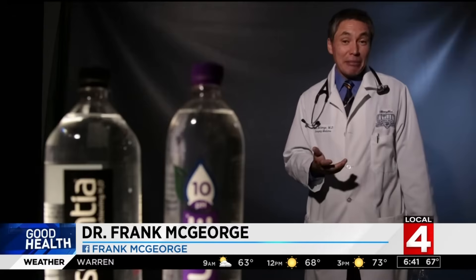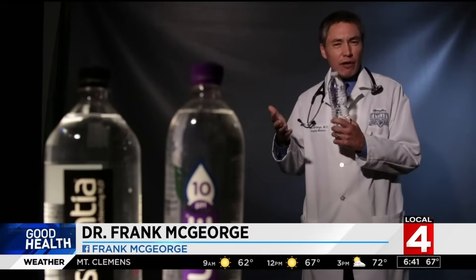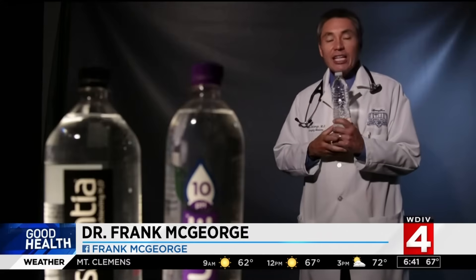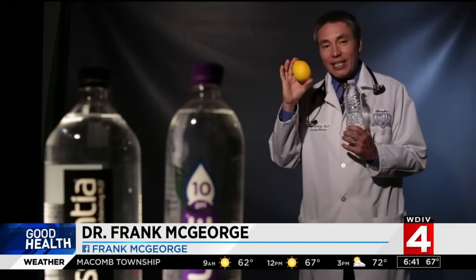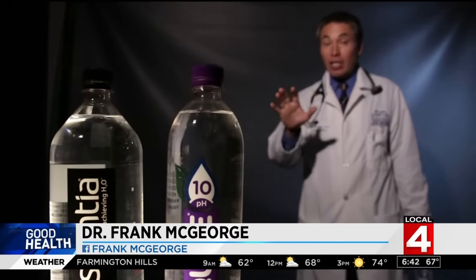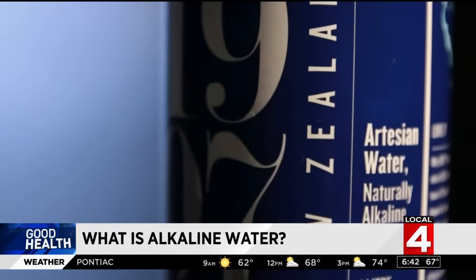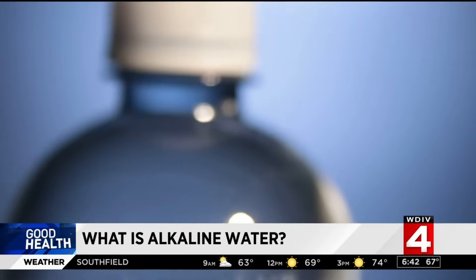To understand alkaline water, I have to take you back to chemistry class for a second. Tap or regular water has a pH of roughly seven — it's neutral. Things with a pH less than seven are acidic; think lemon juice or vinegar. Things with a pH over seven are alkaline. Alkaline water has a high pH.